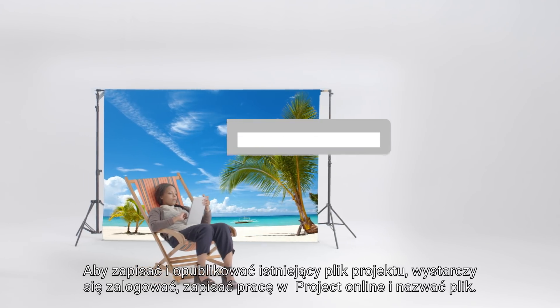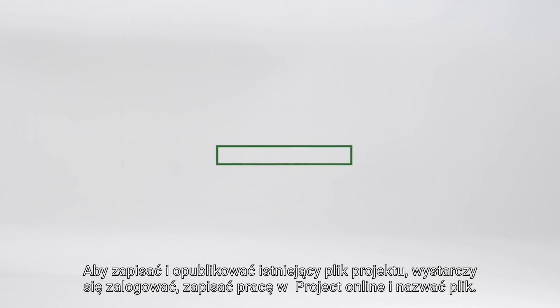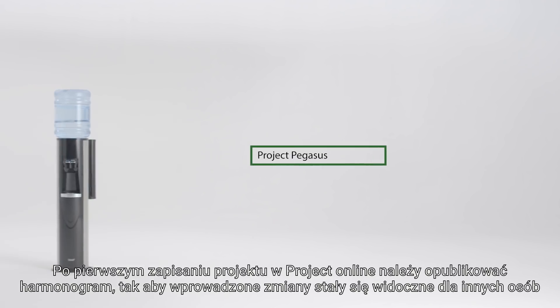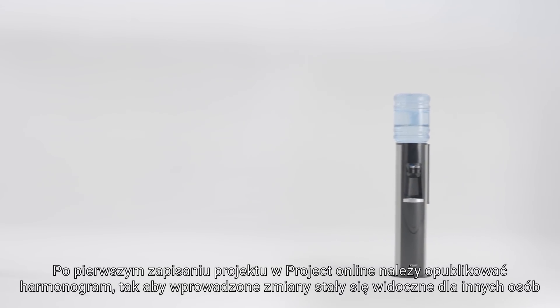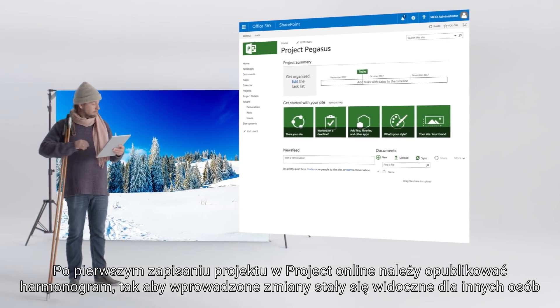To save and publish an existing project file, log in, save to Project Online, and name the file. After you've saved your project to Project Online for the first time, you need to publish the schedule so that your changes are visible to everyone.